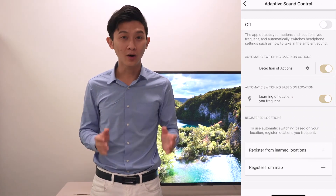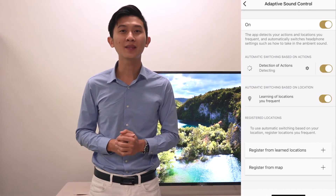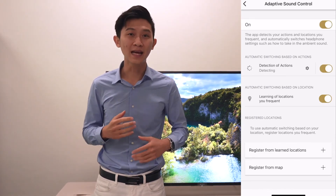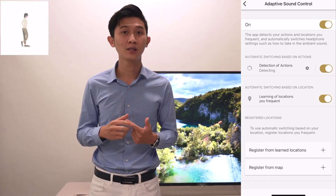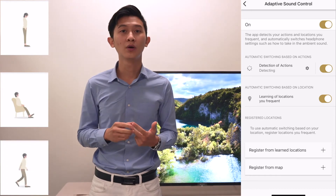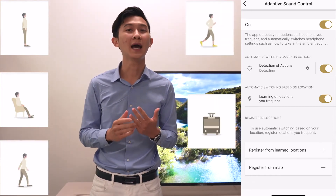By turning it on, the Sony WF-1000XM4 will start to detect what you are doing — staying still, sitting down, walking, running, or in transport.